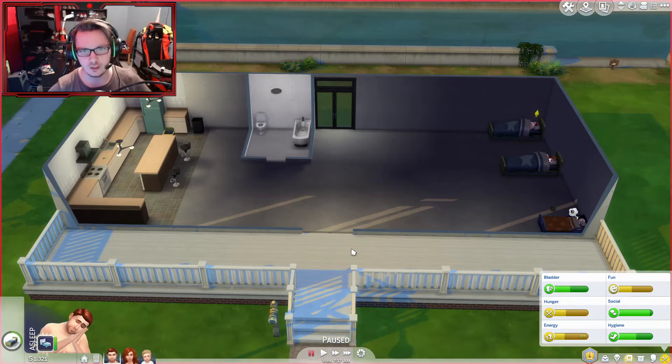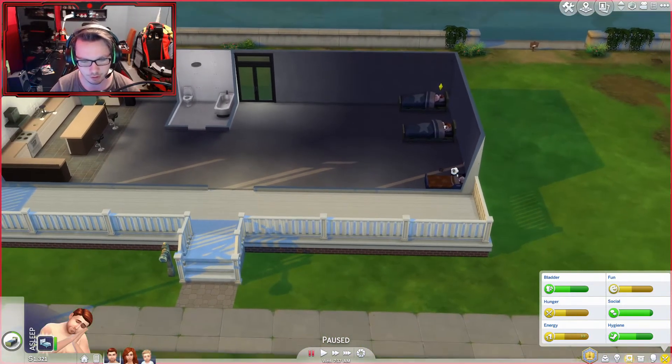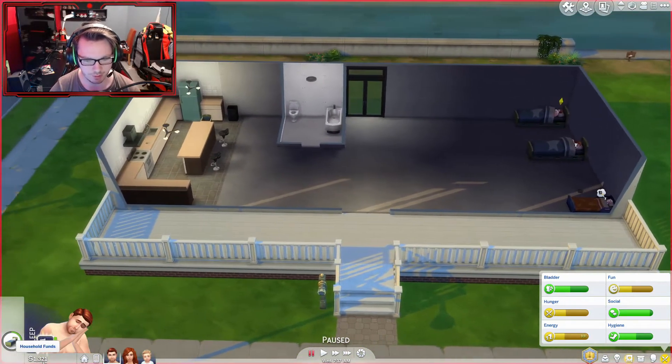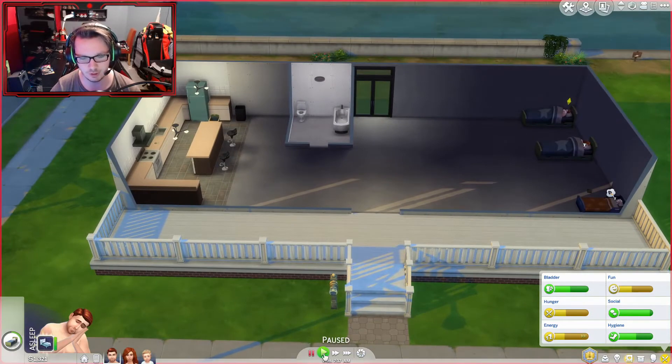What is up you guys, it's Egg Newsday and welcome back to another episode of The Sims 4. Everyone is asleep and I am happy that we got some good amount of income in, but it's not good enough so we're gonna need to work harder.